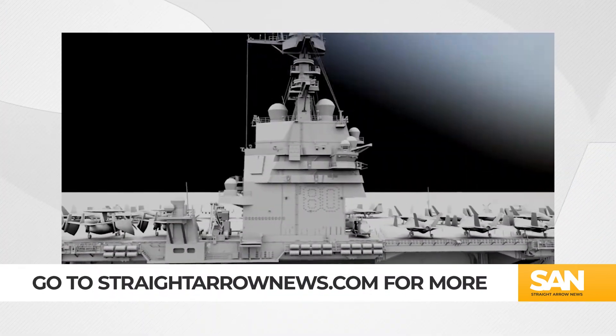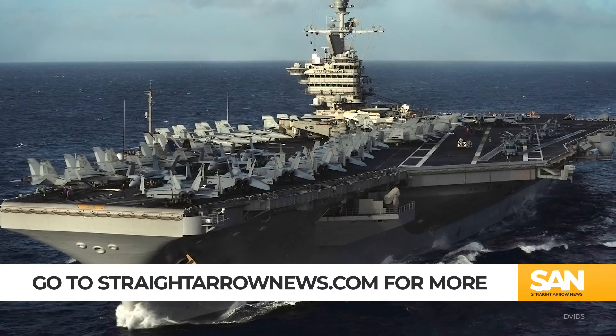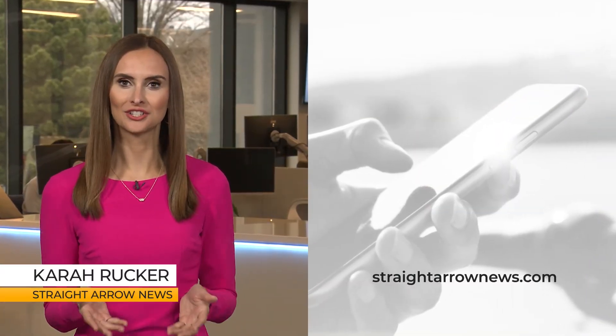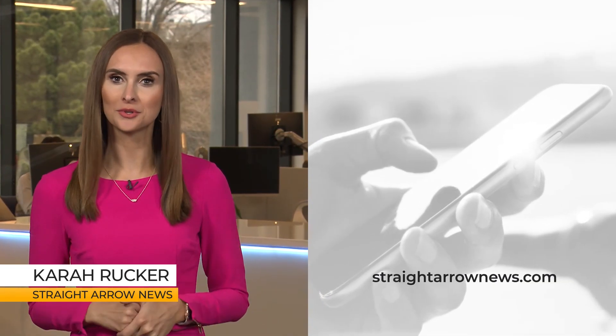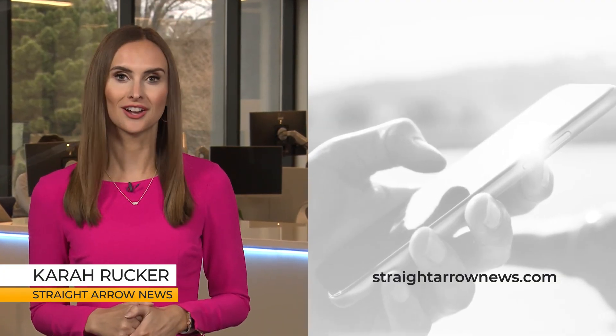We have more stories about the efforts of the U.S. Navy to modernize its fleet. You can find those stories along with unbiased, straight facts at straightarrownews.com. In this time of media mistrust, Straight Arrow News is on a mission to bring you unbiased, fact-based reporting. Like and subscribe, and go to straightarrownews.com to see all of our content.